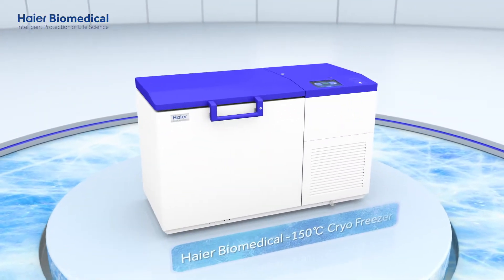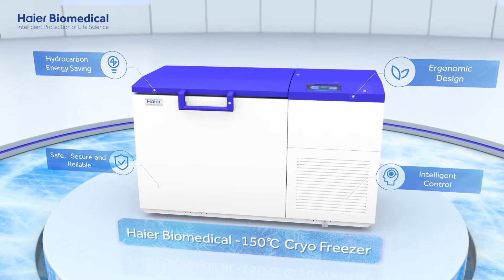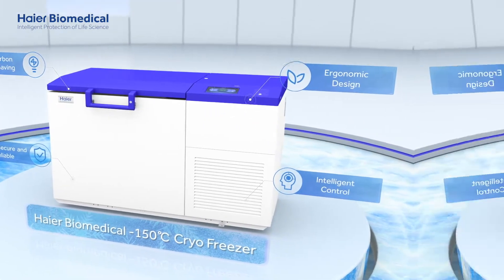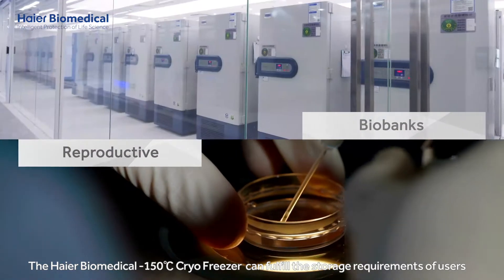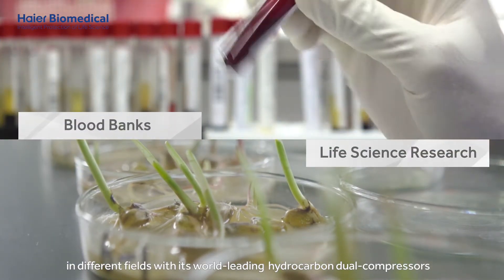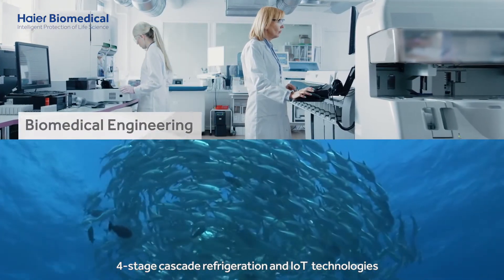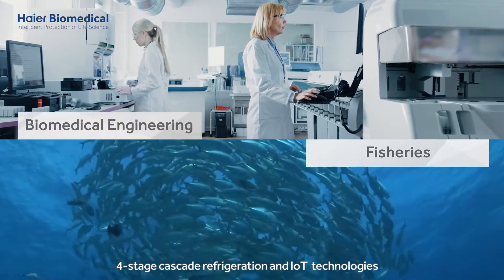The HIAR Biomedical minus 150 degrees Celsius cryo freezer can fulfill the storage requirements of users in different fields with its world-leading hydrocarbon dual compressors, four-stage cascade refrigeration and IoT technologies.